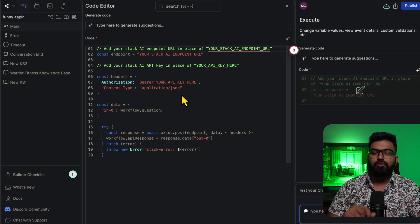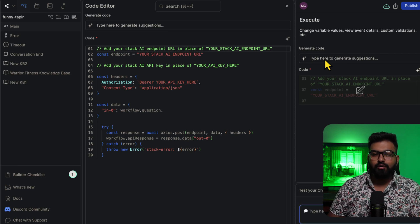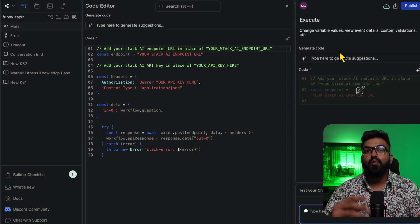There are two ways to get this API code: you can just type in what you need here, or you can use ChatGPT to generate the code snippets for the API calls. If you don't like to do that, you will love the next chatbot builder.